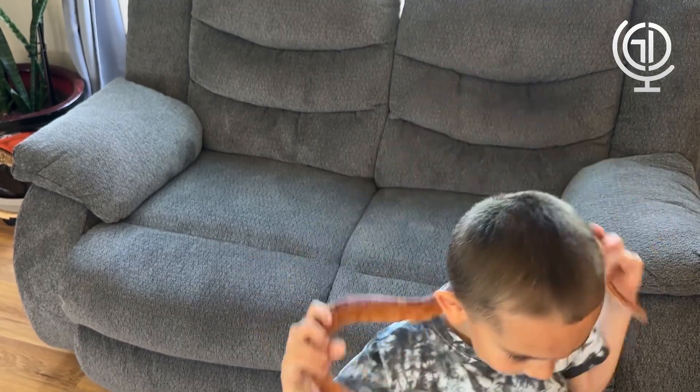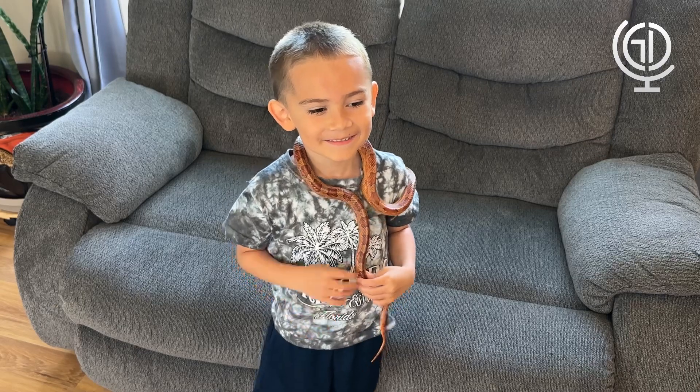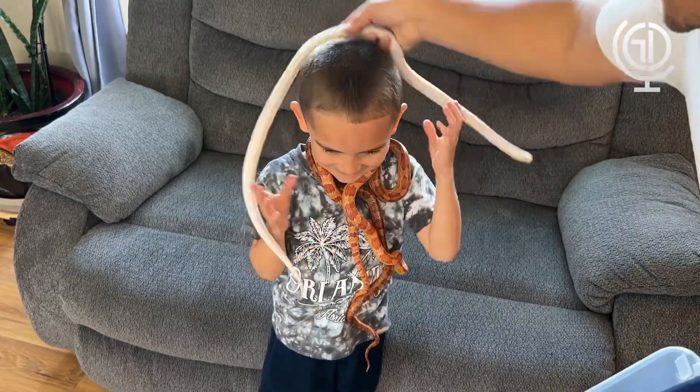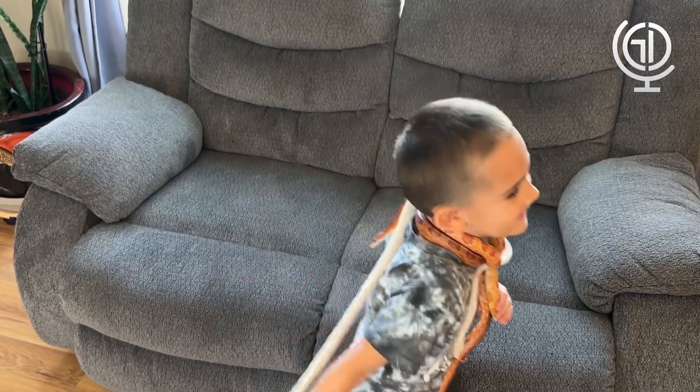Let's do three corn snakes around Gio. They're all so... okay. So there's Gio — one, two, and three. See you on the next video. See you next time. Bye. Look at you!